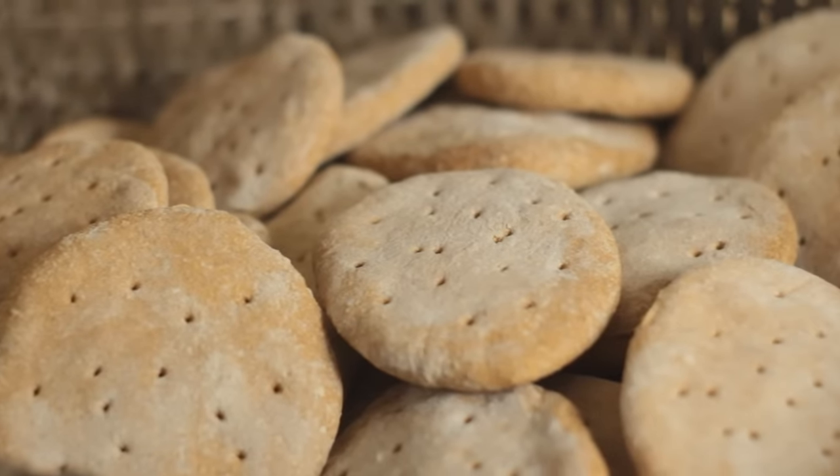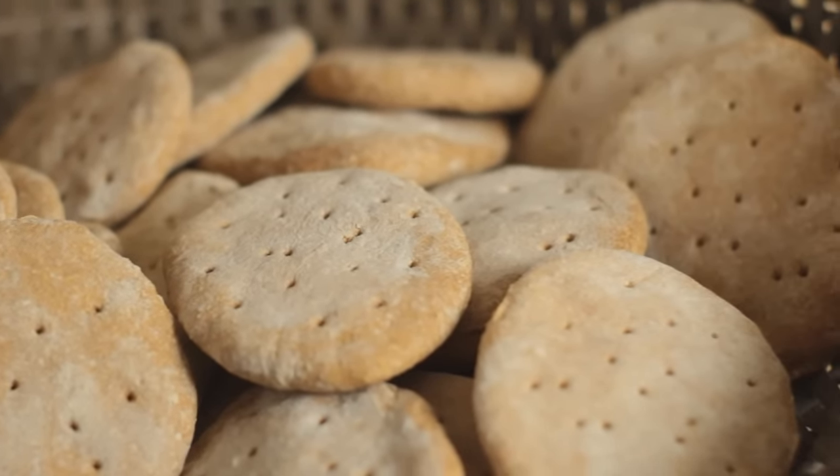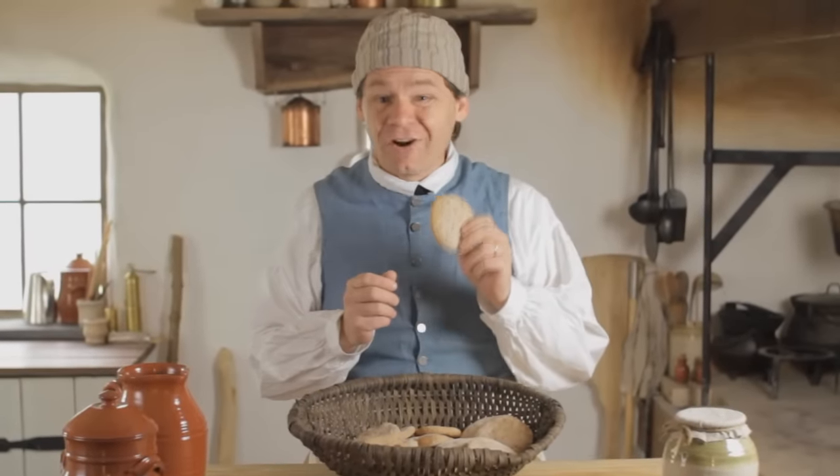This biscuit is known by many names. Most of the time it was called just biscuit, sometimes hard biscuit or brown biscuit, sea biscuit, and ship's bread. Many today might want to call it hardtack, but hardtack is really a 19th century term that was popularized during the American Civil War. These 18th century biscuits are not like today's buttery, flaky version served with sausage gravy for breakfast. These biscuits were not made to be enjoyed — they were made out of necessity.